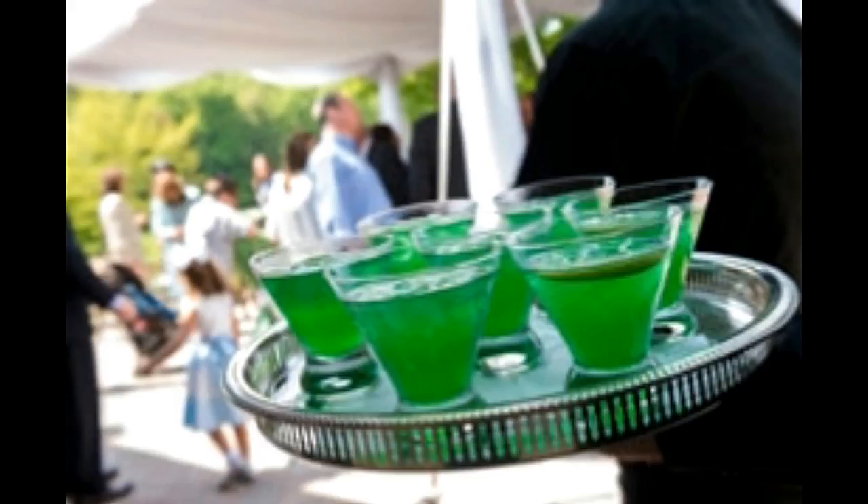It has become popular with both men and women because it has a fruity taste and the name has a funky edge to it. The color of this drink is green and it is served on many happy occasions or even on a fun night out.